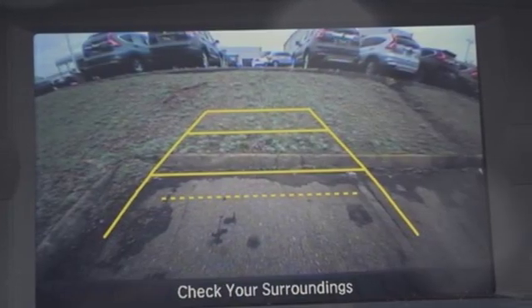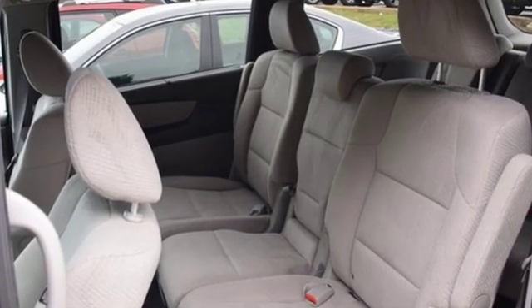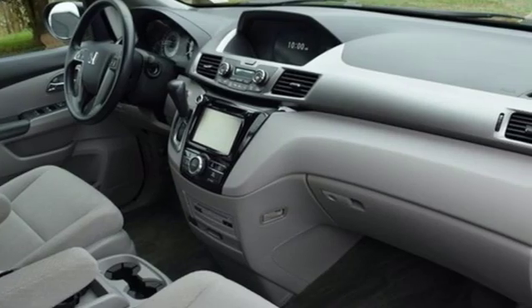The functionality of LATCH seating in the second and third row, and the flexibility to carry cargo with the third-row Magic Seat make this minivan an easy choice for family transportation.